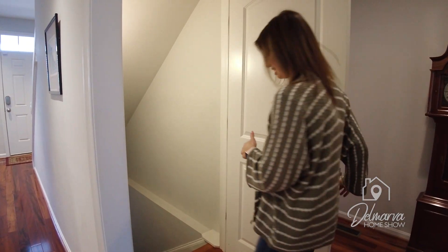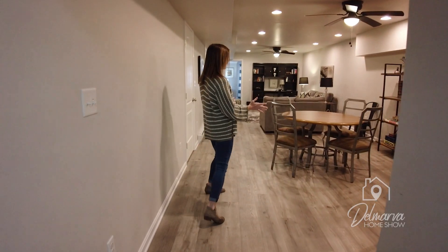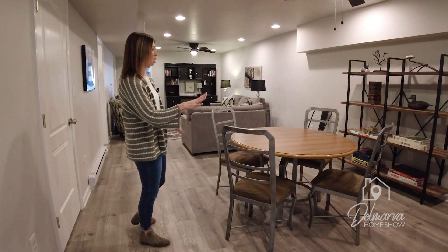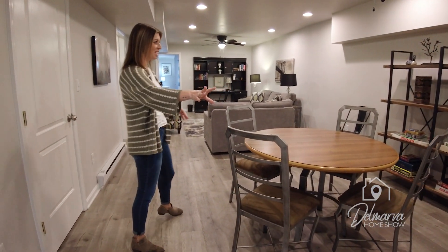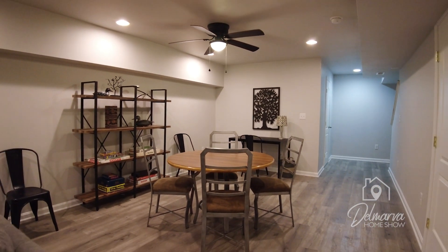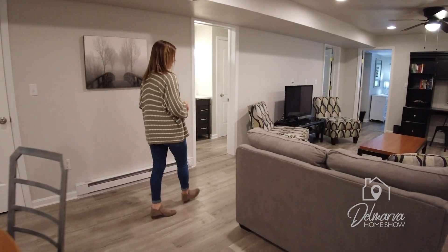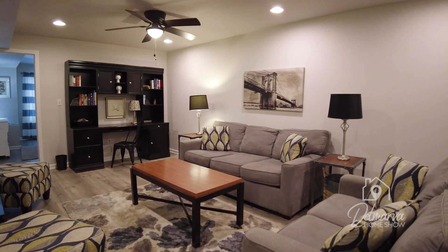Check out this finished basement — how cozy and fun is this area down here? They've got some great flooring throughout and a light gray color on the wall playing well off of the furniture. So we've got a little desk over here, a fun shelving unit, a really nice table that you can play some games on — I could totally see us going for a game of Monopoly. And a nice chill living room area with a desk over there as well.